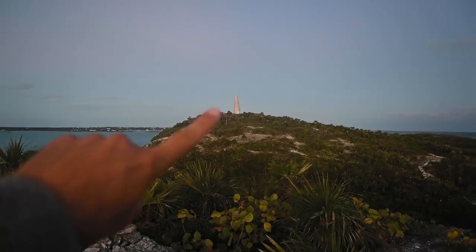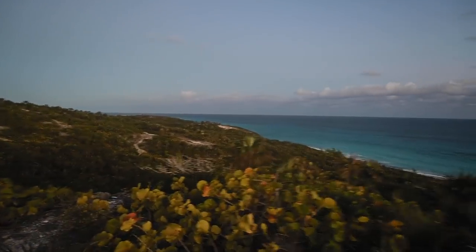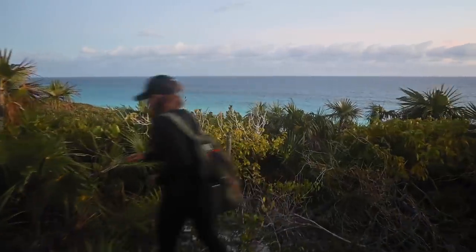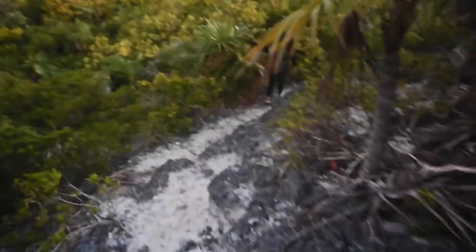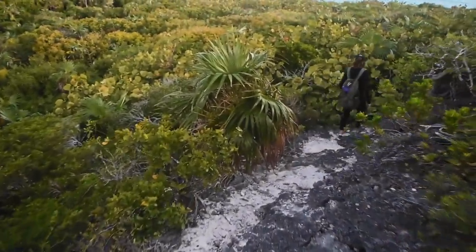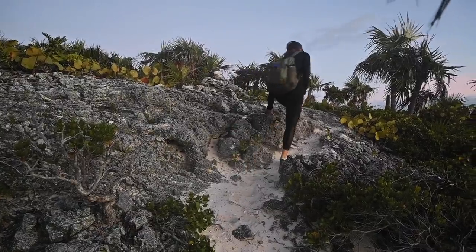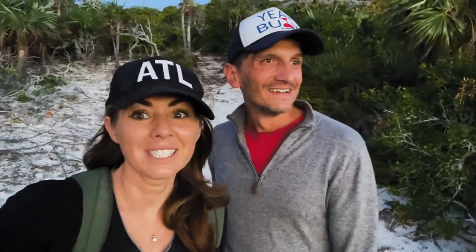We're going here, and in between here and there is that. It's 6:24. I think we have enough time to stop and enjoy this for one, two seconds.